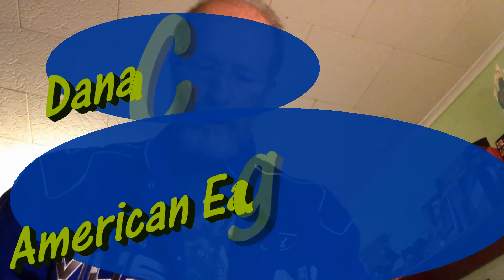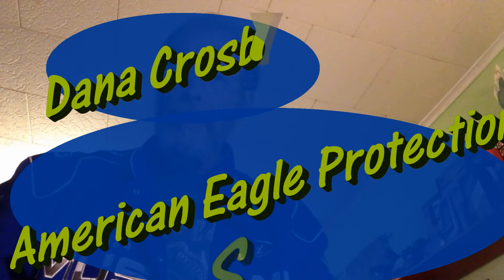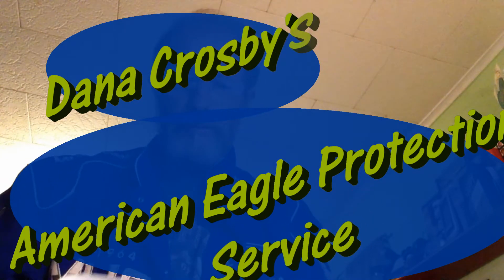Hey Dan, welcome to my vlog. Today is the beginning of the series on getting my security agency license, and on top of that I'm also applying for my pistol permit in New York State.